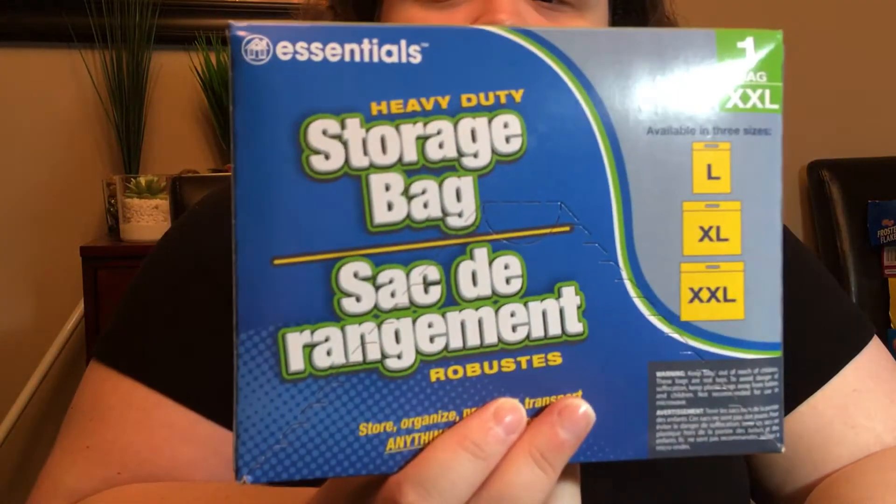I finally remembered to pick these up — I got three of them. These are the home essentials heavy duty storage bags, extra extra large. You only get one bag and it's supposed to be two feet by 20 inches. I wanted to put comforters in these to store under my bed.